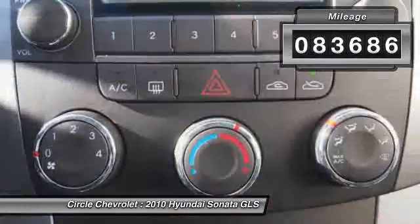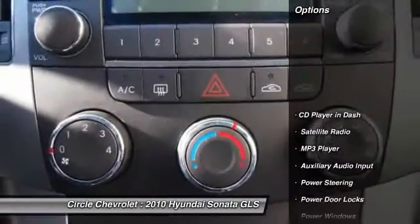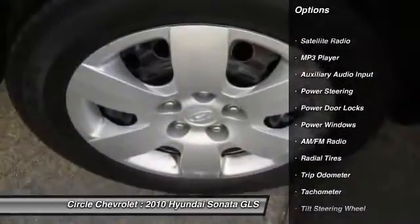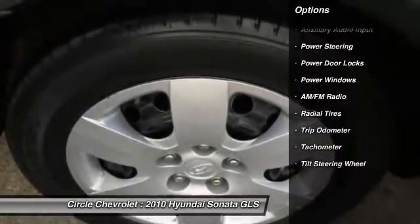Here are some of this vehicle's great options: dual airbags, front air conditioning, auto express down window, power steering, cruise control.